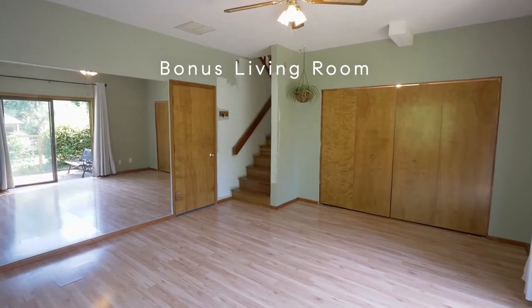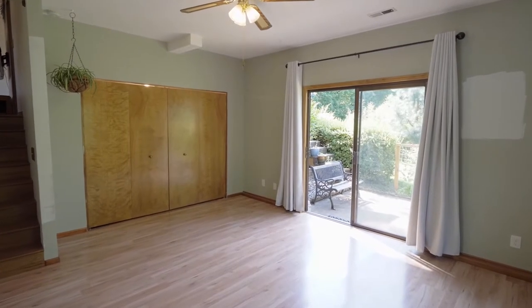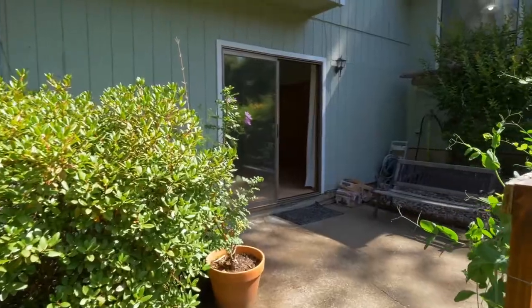On the lower level, you'll find a large bonus living room — a flexible space for any number of uses — with direct access to the private patio.